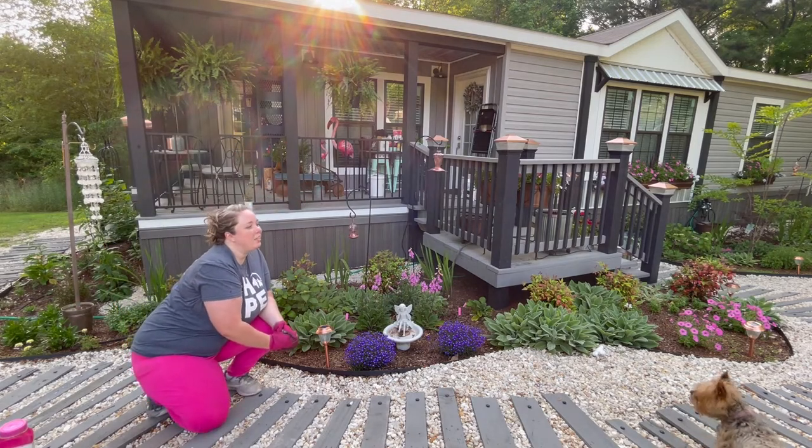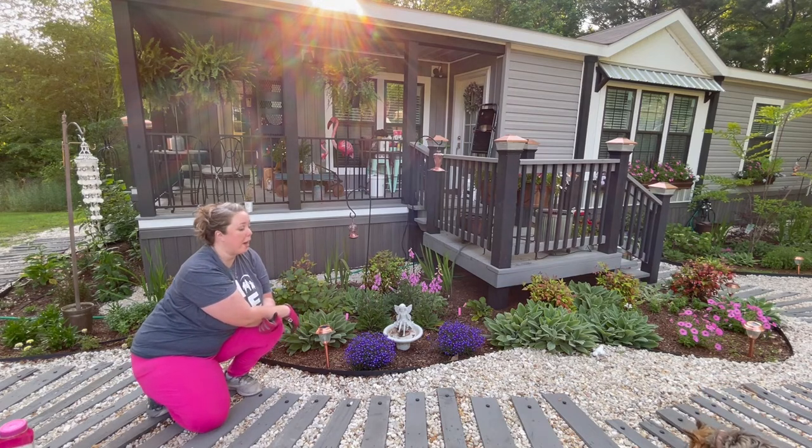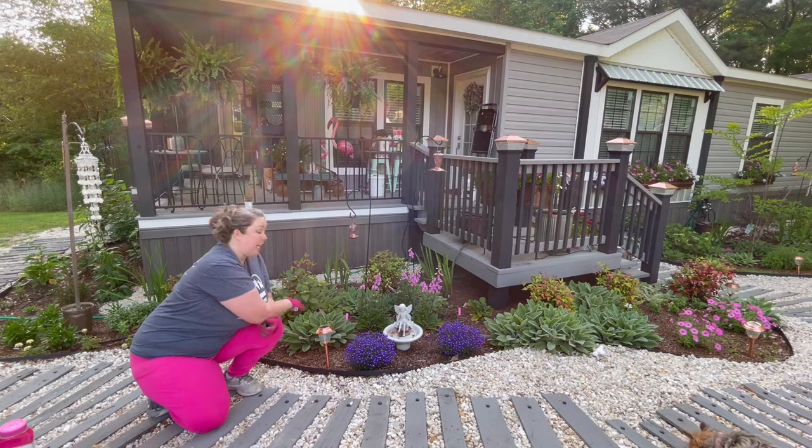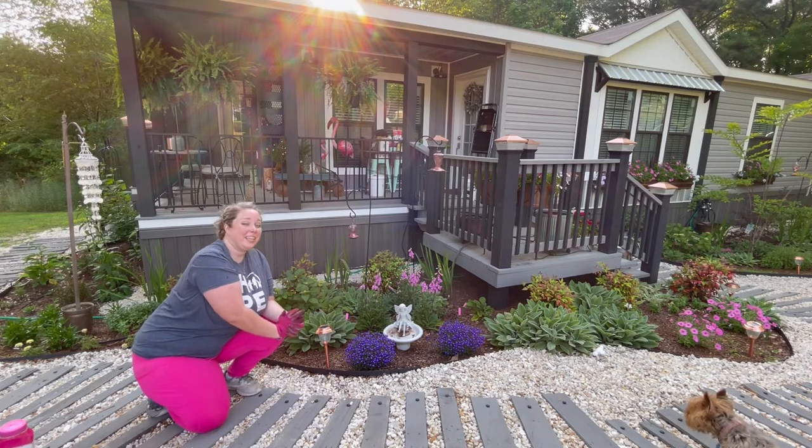It is literally the end of the day, the shadiest part possible, but it's still humid. I'm going to get these babies watered in, go pop the other five in, and I'm going to call it a day. I am hot.